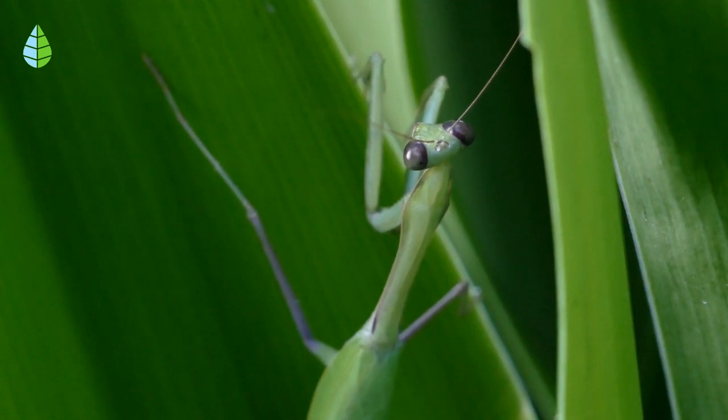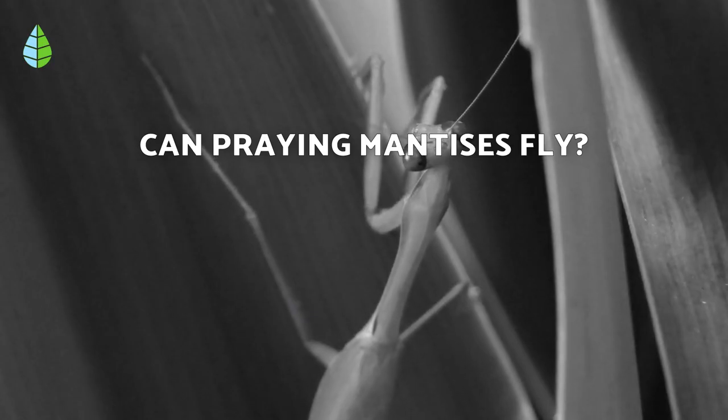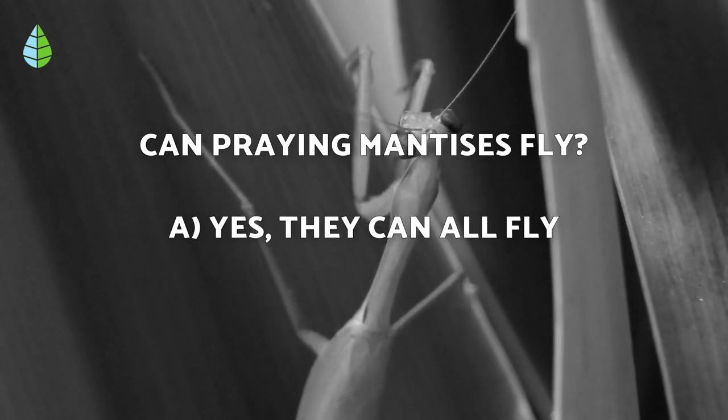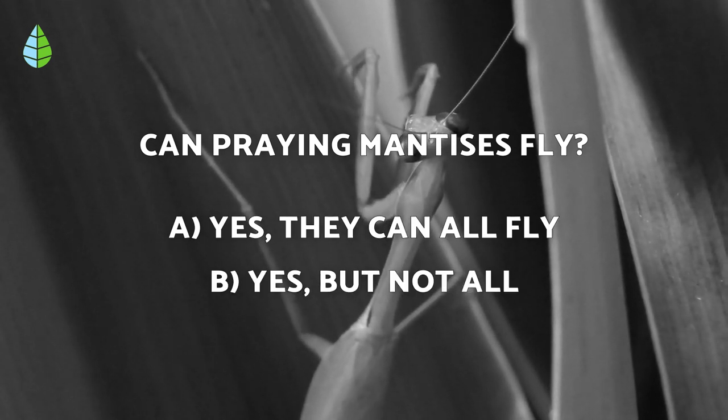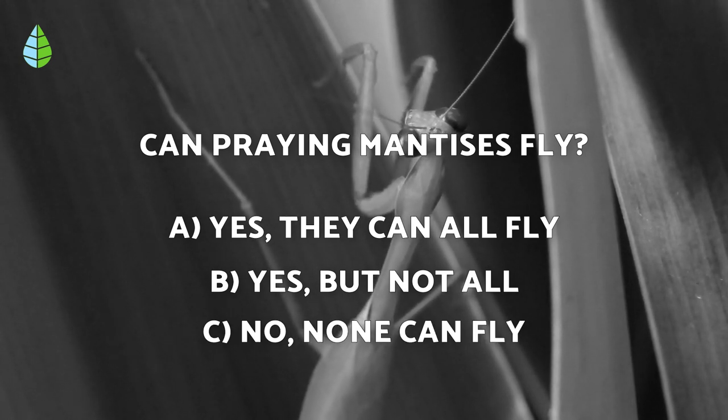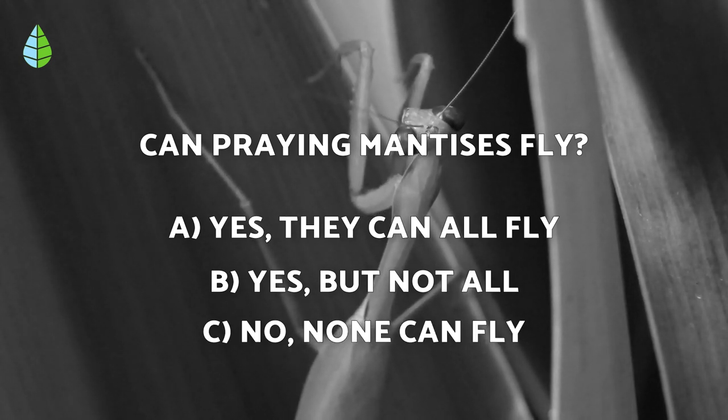But before we continue, let us put you to the test. Can praying mantises fly? Yes, they can all fly. Yes, but not all. No, none can fly. Think about it carefully, because at the end of the video you can check if you were right.